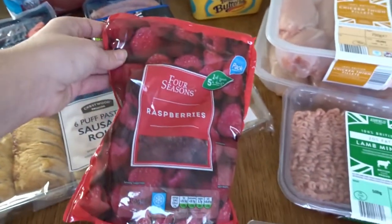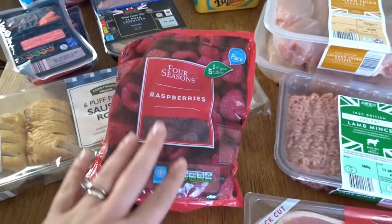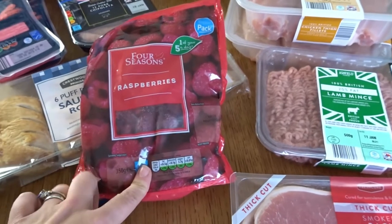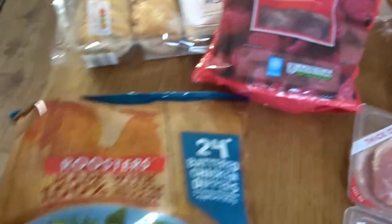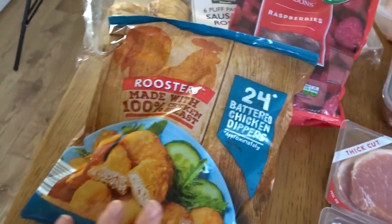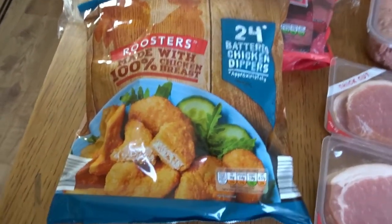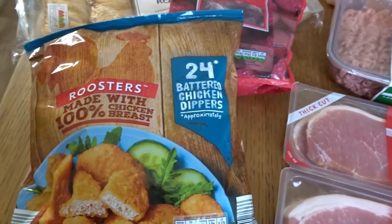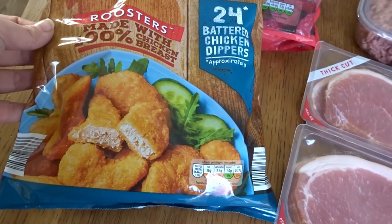There were no fresh raspberries so I grabbed a bag of frozen raspberries — I use those in my overnight oats and Noah loves them. He'll sit and eat frozen raspberries like sweets, he loves them. And then some chicken dippers because I always have these in the freezer — I know they're not the best but they're there for emergencies if I'm in a rush, and the boys will have them with some salad.